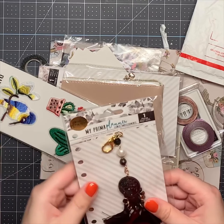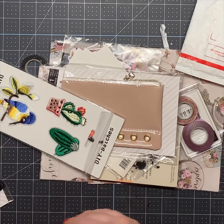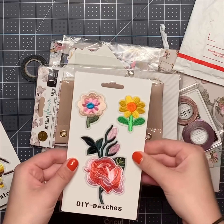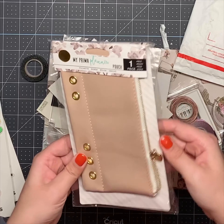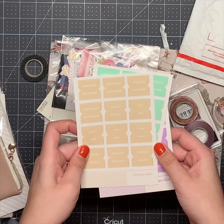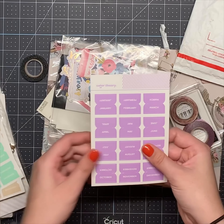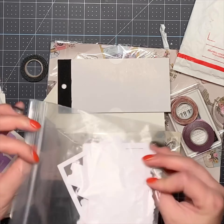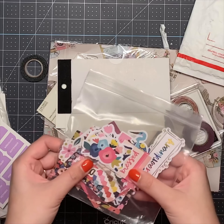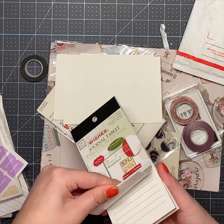Alright, so those are cute. There's an embellishment tassel and some patches. Some more patches. And this is a pouch — that's cute. These are the months, and some ephemera. That's really cute. And a Christmas wish list. That's cute.